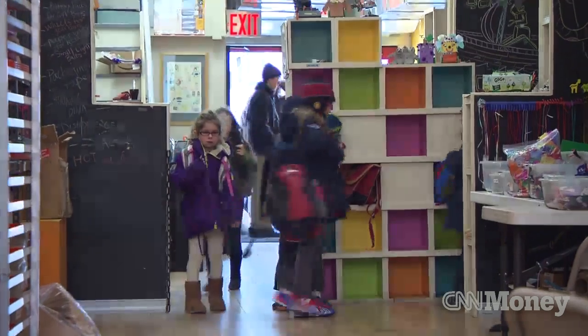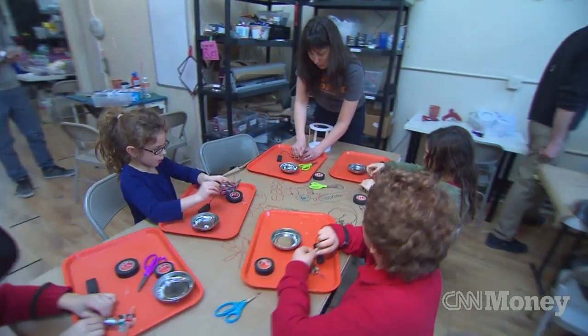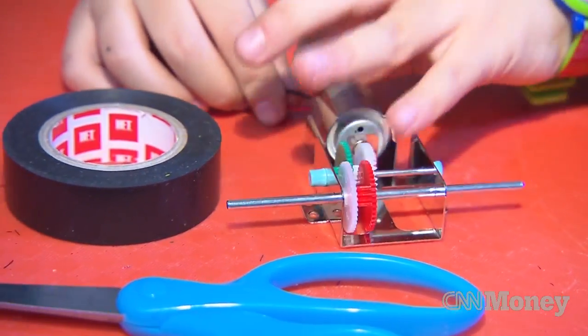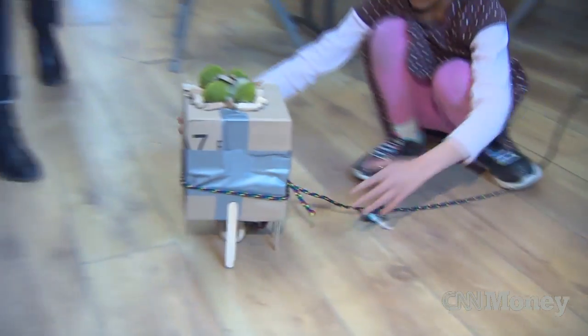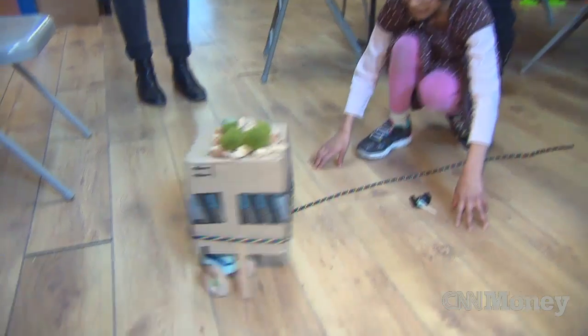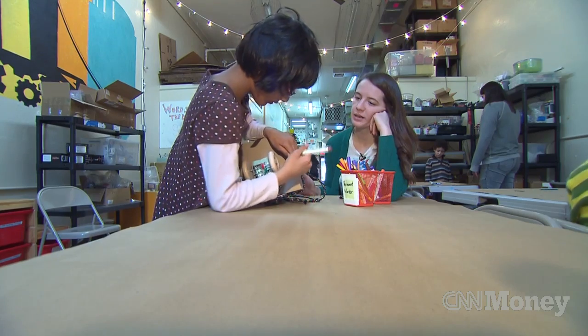Founded in 2011, the Brooklyn Robot Foundry offers something most public schools do not: after school and summer programs for kids to learn engineering skills. I was a design engineer for many years and every time you design a project, it doesn't work the first time. That's just life. You're going to keep doing these iterations to get something that actually functions and is cool. We teach them that there is a design process and that your first thing is probably not going to totally work — and that is awesome.